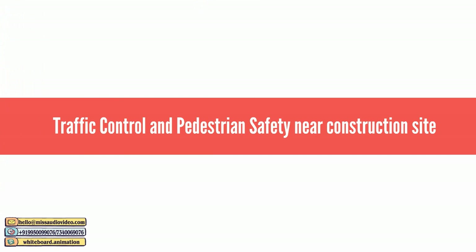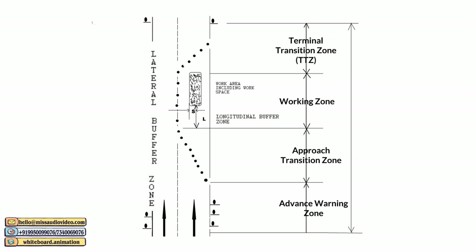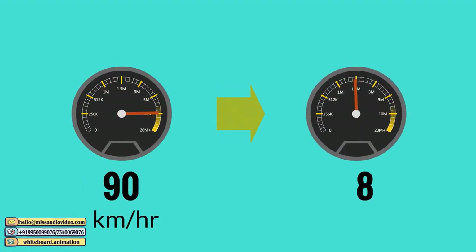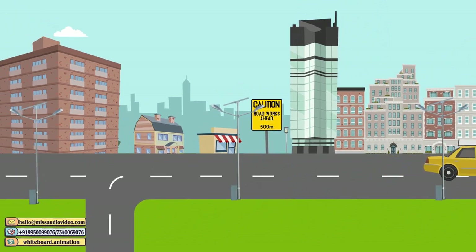Traffic Control and Pedestrian Safety Near Construction Site. As per IRC, a traffic control zone should be set up near the construction site, comprising four components: Advanced Warning Zone, Approach Transition Zone, Working Zone, and Terminal Transition Zone. The Advanced Warning Zone is where vehicles should be warned to slow down to achieve the desired approach speed before reaching the Approach Transition Zone. Use Road Works Ahead signboards accompanied by signboards stating the distance to the hazard.